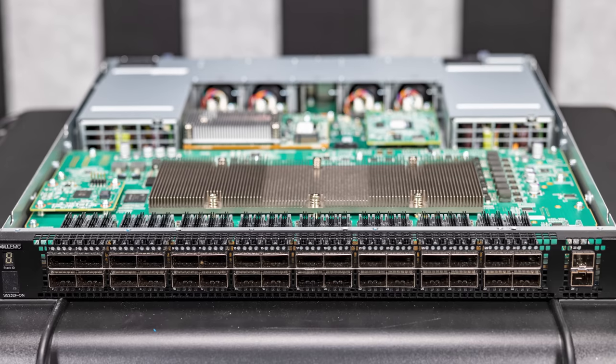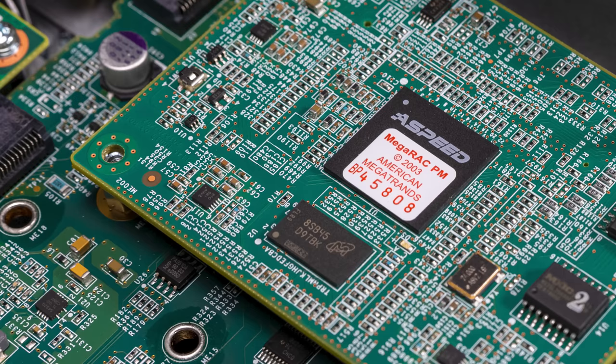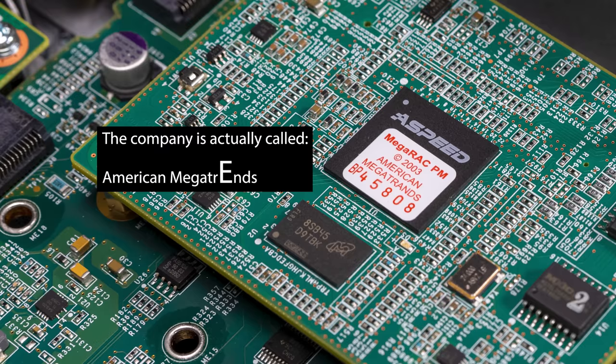Hey guys, this is Patrick from STH and this is a $10,000-plus Dell switch. You can see the label on the switch that says 'American Megatrans' — T-R-A-N-D-S — but it's supposed to say 'American Megatrends' — T-R-E-N-D-S. This is a huge supply chain story and we're going to walk through it on YouTube.